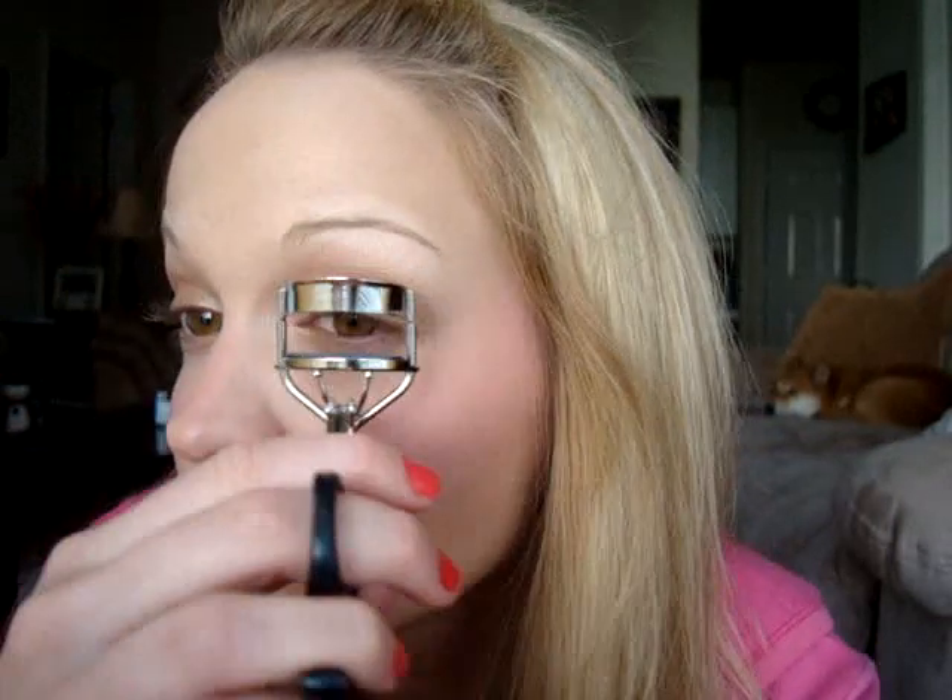I've been using my new ELF eyelash curler — it works really great and it's only a dollar. I place my eyelashes in there, curl them up, and hold it for about 15 seconds. You can see they get super curled — it looks like some kind of torture contraption!